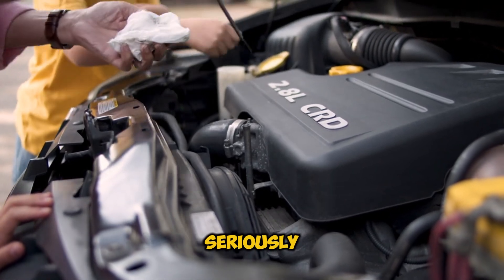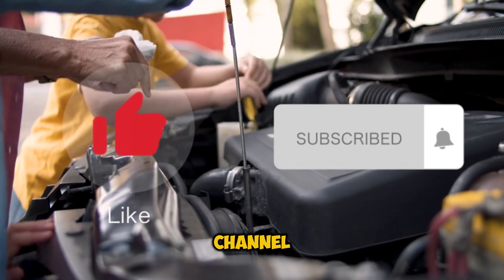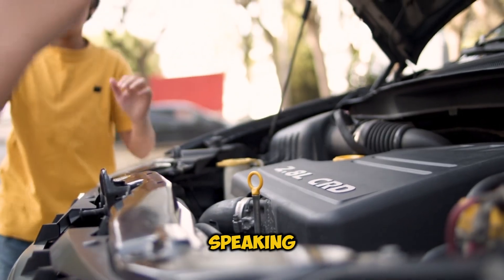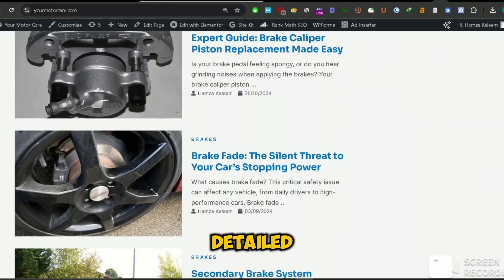If you're finding this information helpful, take a moment to hit that like button and subscribe to our channel. We're dedicated to helping you understand and maintain your vehicle better. Head over to yourmotorcare.com, where we've published an in-depth article about this topic with even more detailed information.